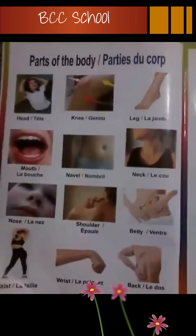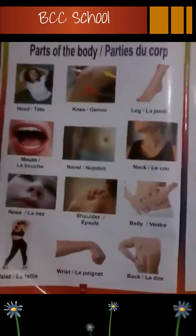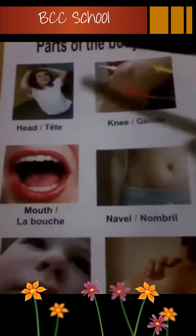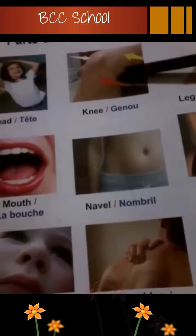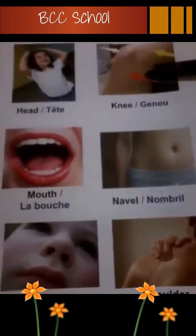Now, let's see the different parts of the body. Maintenant, on va regarder les parties du corps. Head, la tête. Head, la tête. Knee, genou. Knee, genou.